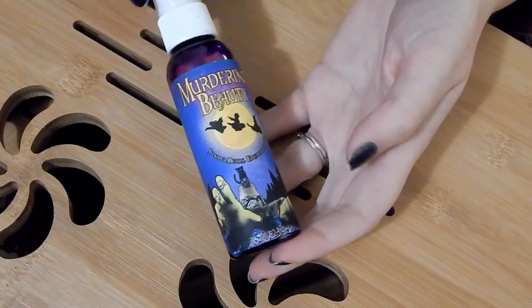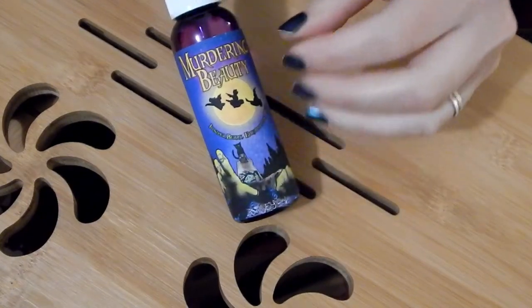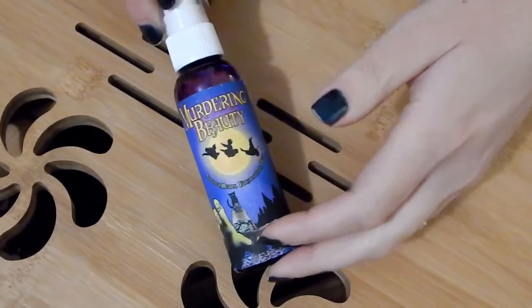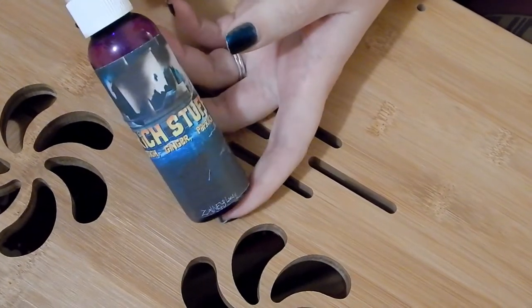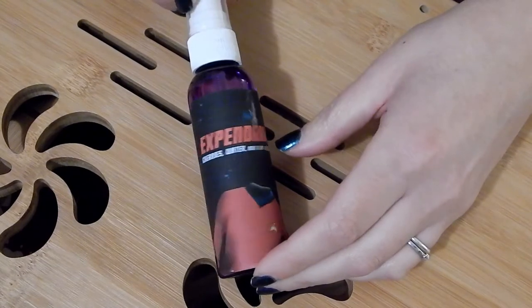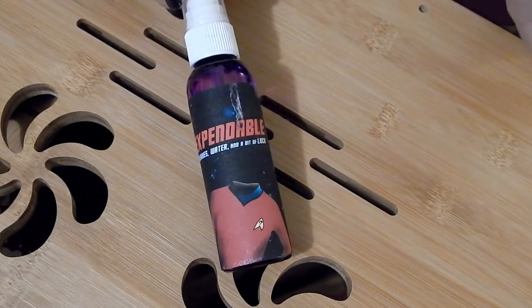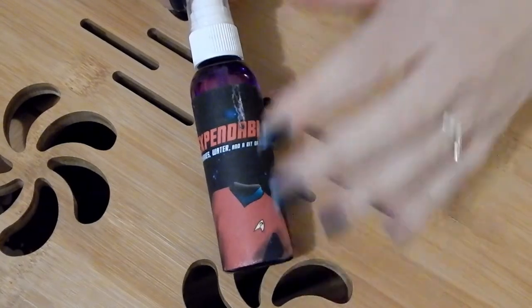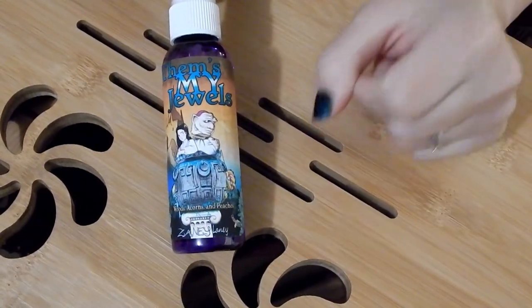Now let's go to the rest of my body sprays — my Zany Laney collection. Murdering Beauty is amazing and smells so Christmasy to me — beautiful packaging. Rich Stuff, based off The Goonies, is peach, ginger, and paprika — my number one favorite Zany Laney scent and I'm almost out. This one based off Star Trek is cherries, water, and a little bit of luck — so clean and fresh, definitely in my top ten. M's My Jewels doesn't do well on my skin but it's a great air or poo spray.